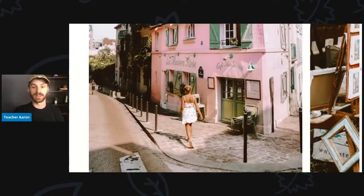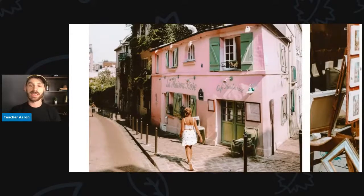Now the young woman is walking down the sidewalk. There is another young woman who is running or jogging. The young woman is walking past a very cute pink building with green shutters and white windows. This is a cafe or a restaurant.